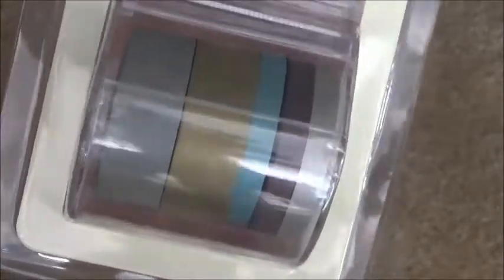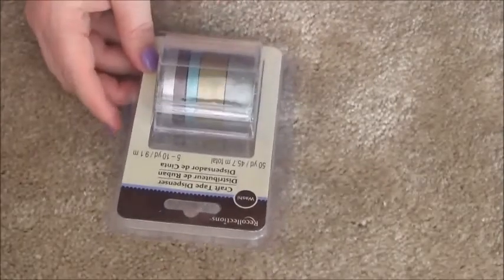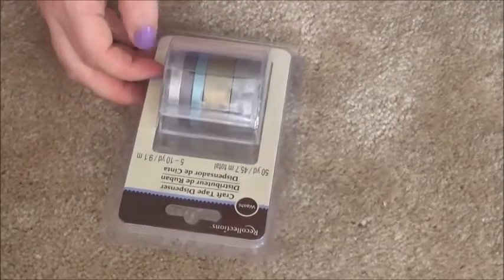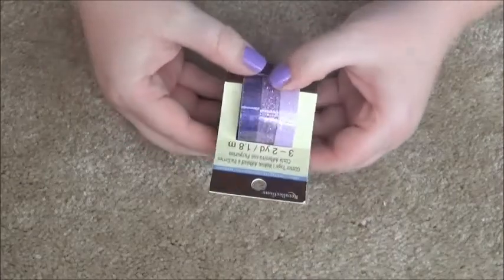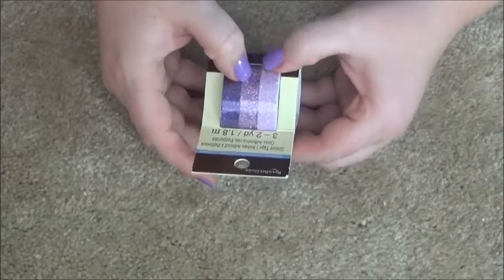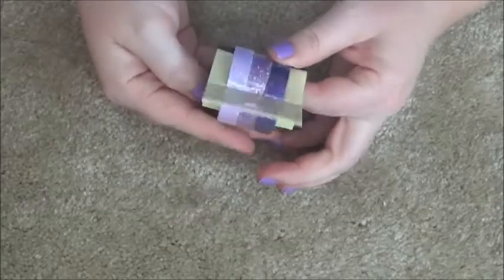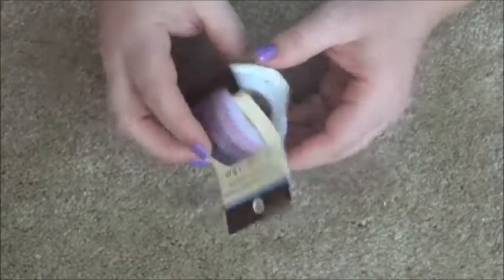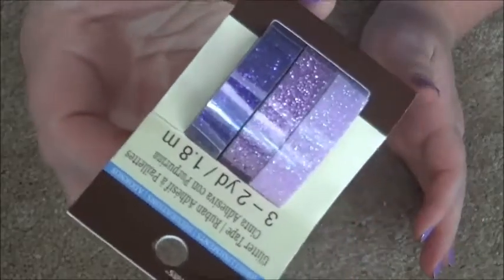I'm also hoping these are a little more solid because normally when I cover my headers it's quite see-through — I can see the color behind it, which kind of annoys me. I also got another glitter set — it's a purple trio: a dark purple, a light purple, and an even lighter purple. You can never have enough glitter in your life.